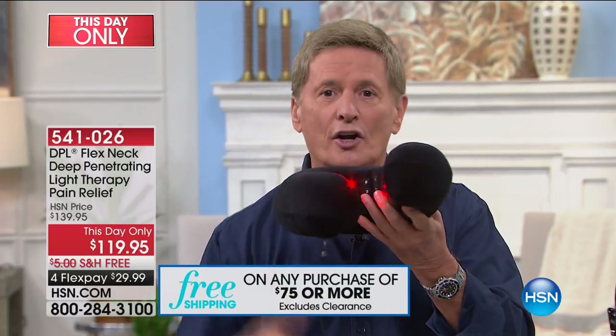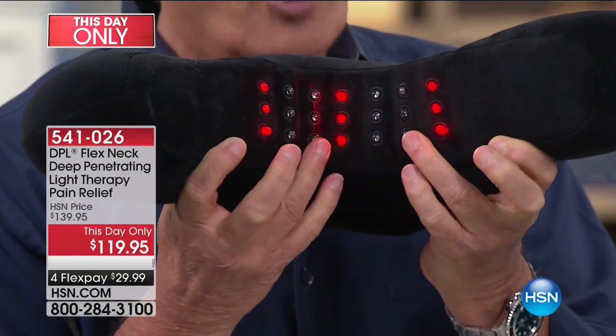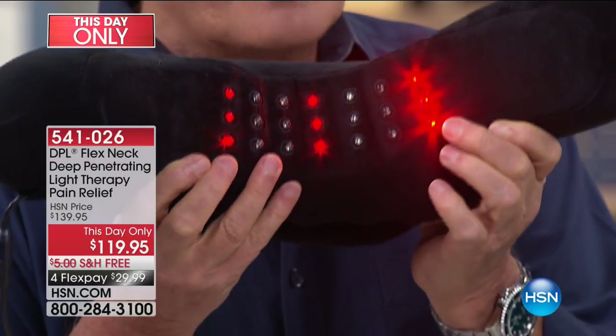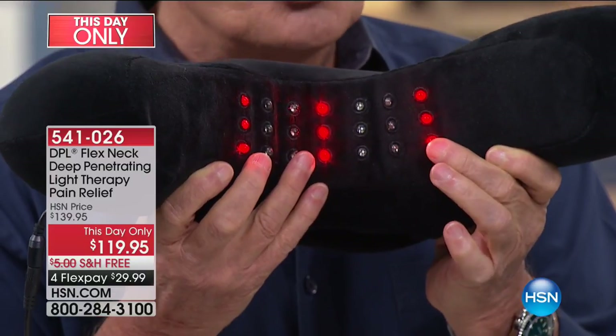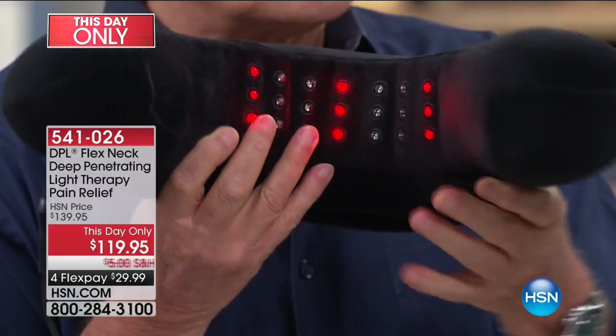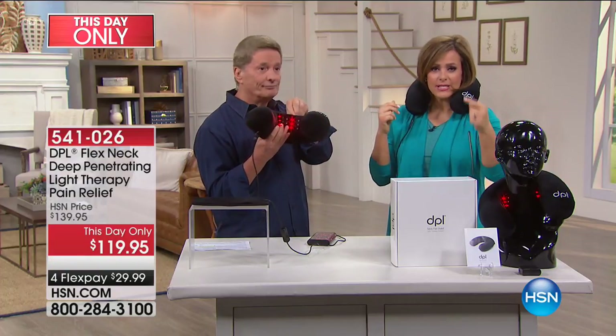We're talking about temporary relief of pain associated with arthritis, muscle spasms, stiffness. If you've ever had stiffness in the neck, I really invite you to give this a try. Let me turn it on so you can see. You see some red lights in there — the red lights give you a nice gentle warmth, so it's going to feel soothing and comfortable. However, those other lights that look like they're off — they are on, because that's the infrared. The human eye cannot see infrared, but that's what's happening. That infrared light is actually going into the soft tissue of the muscle and increasing circulation temporarily in that area.